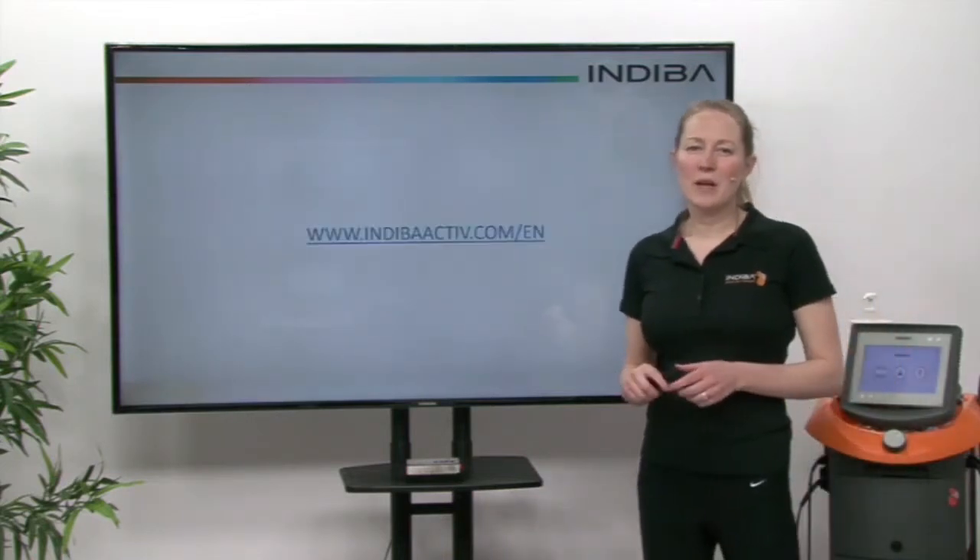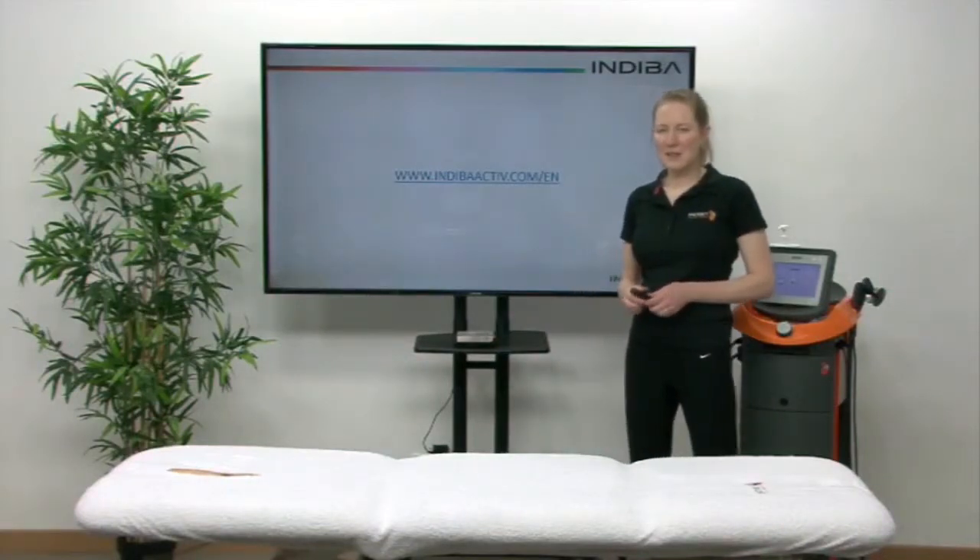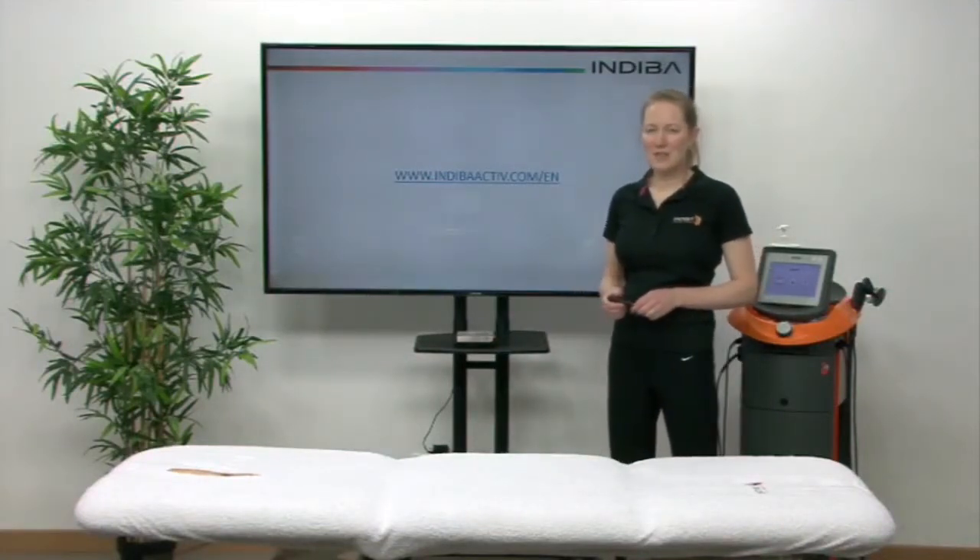If you want any more information about the treatment of Indiba Active in pelvic health, you can go to our website at indibaactive.com/EN.